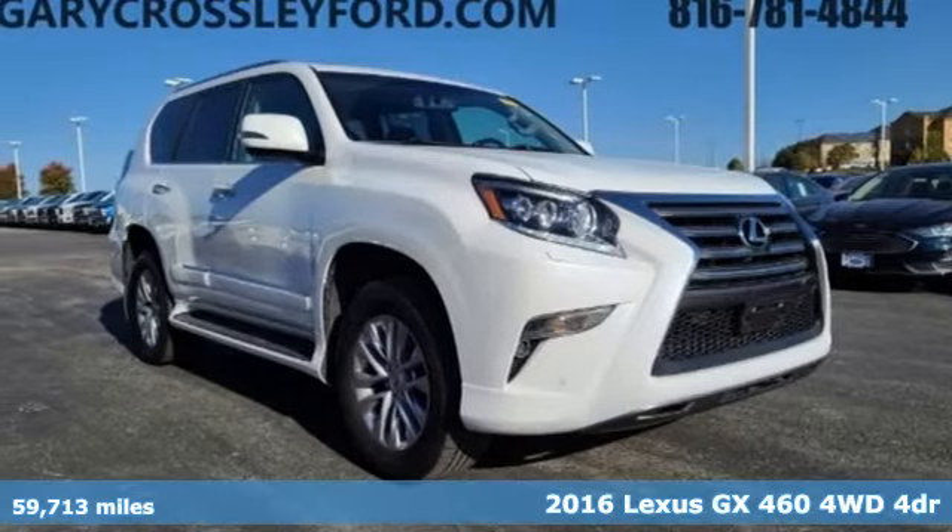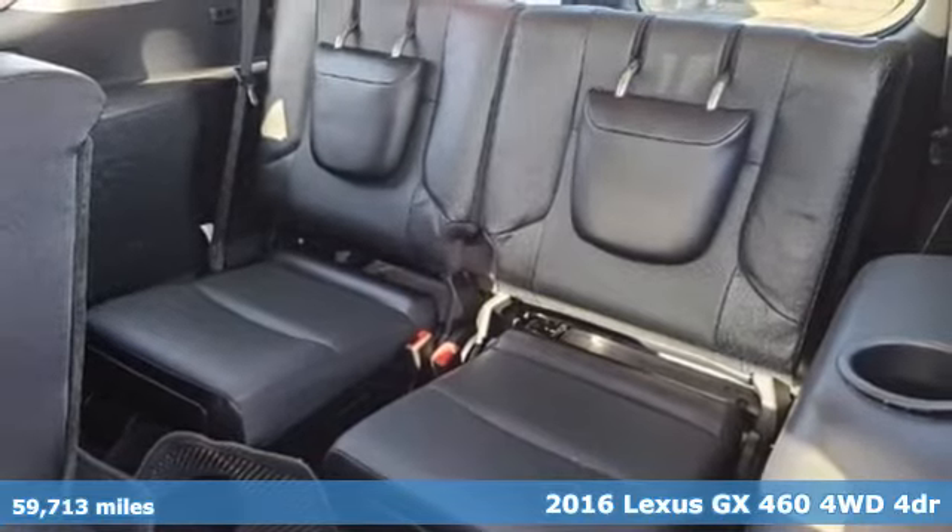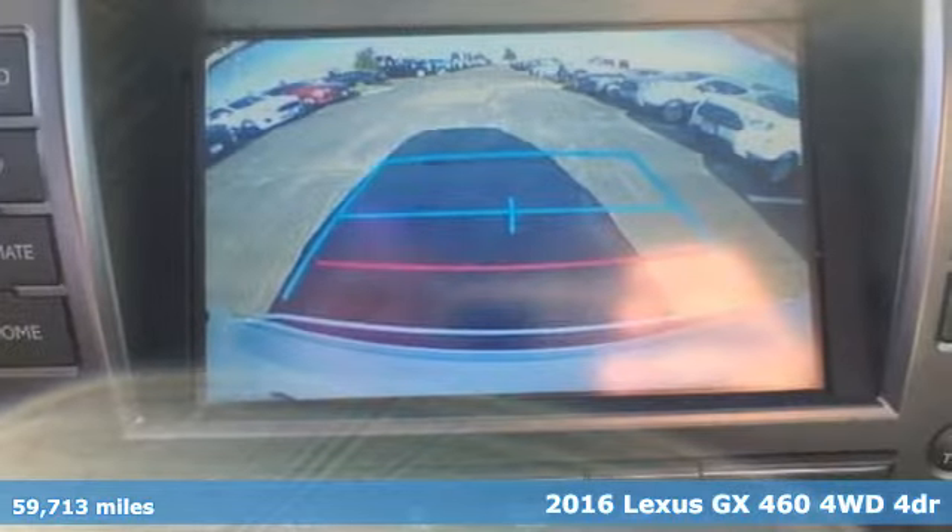It's a 2016 Lexus GX460. Live a lifestyle that leaves a lasting impression in this Lexus.